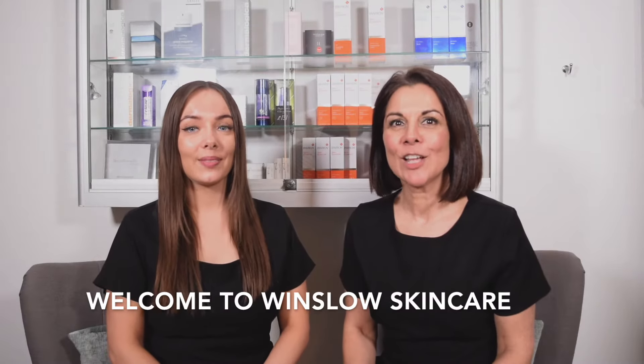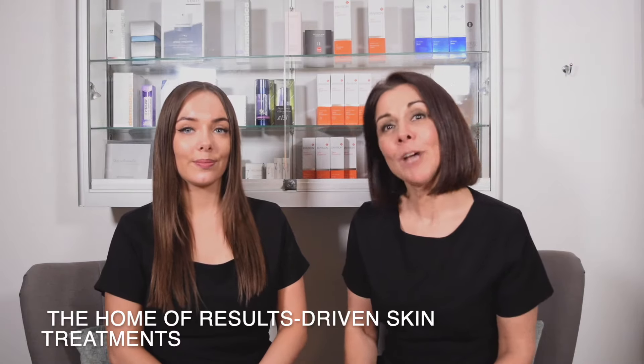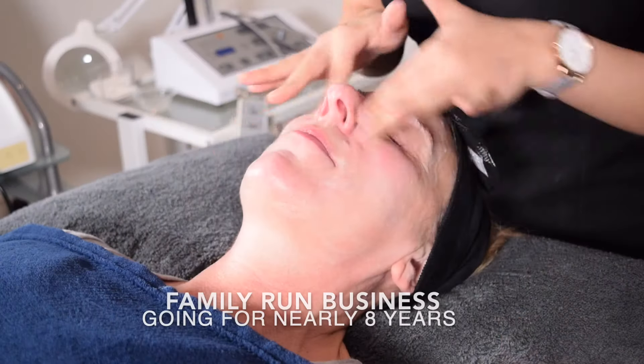Welcome to Winslow Skincare, the home of non-invasive results-driven skin treatments. Here we specialise just in skin. We're a family-run business and we've been going for nearly eight years now.